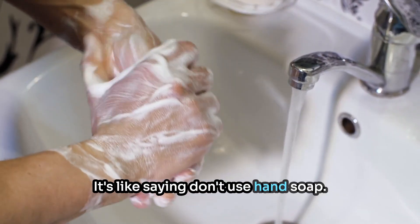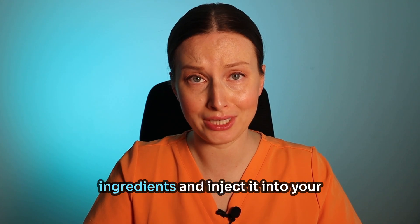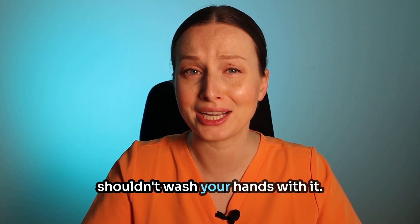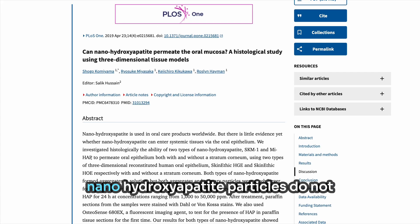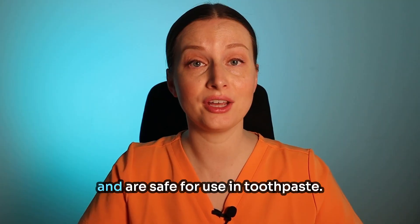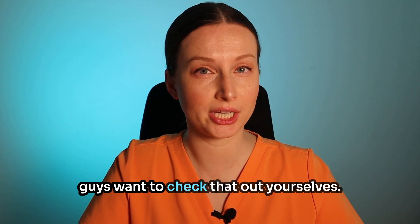It's like saying don't use hand soap — it will kill you. Sure, if you amplify some of the ingredients and inject it into your veins, but that doesn't mean you shouldn't wash your hands with it. In terms of nanohydroxyapatite as used in toothpaste, there is a peer-reviewed study that clearly shows nanohydroxyapatite particles do not cross the blood-brain barrier and are safe for use in toothpaste. I'll attach a link in the description if you want to check that out yourselves.